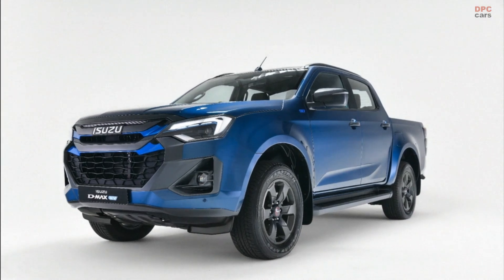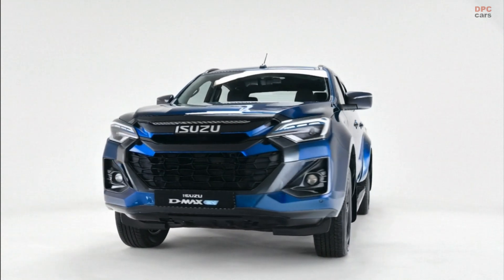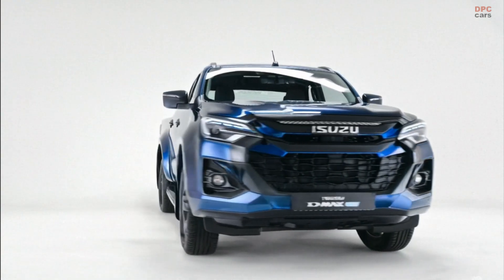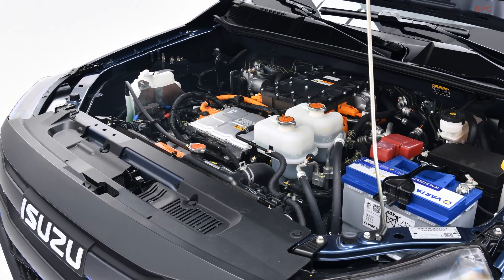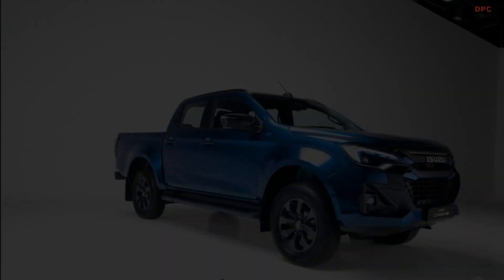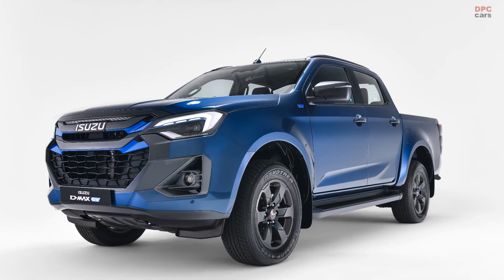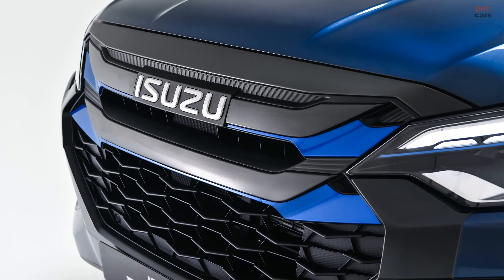Isuzu is stepping into the electric future with the launch of the D-MAX EV, an all-electric version of their popular pickup truck. Built for hard work but with zero emissions, the D-MAX EV delivers a combined 140 kilowatts, or about 188 horsepower, and 325 newton-meters of torque, roughly 240 pound-feet.